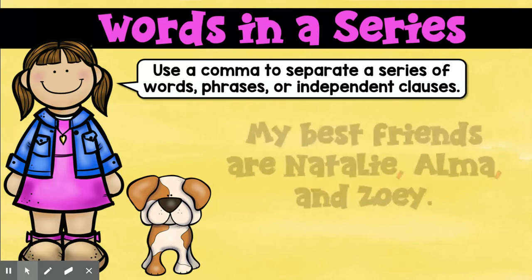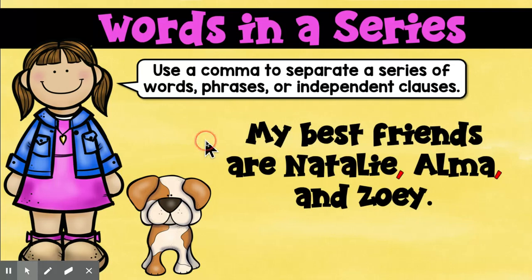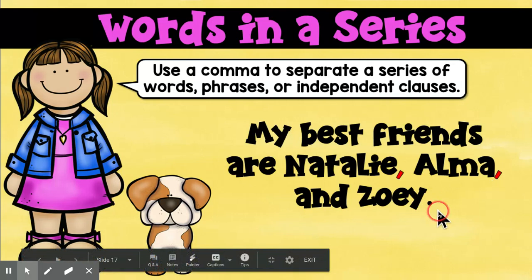So let's look at an example: My best friends are Natalie, Alma, and Zoe. After Natalie, you put a comma. After Alma, you put a comma. And then you don't need one after Zoe because that's just the end of the sentence. And you don't need one after 'and' because that's not part of your list.